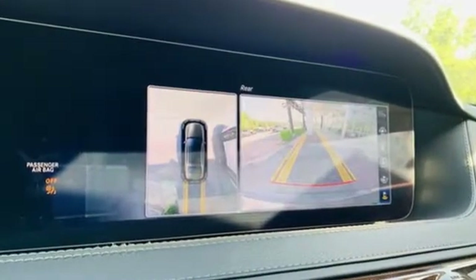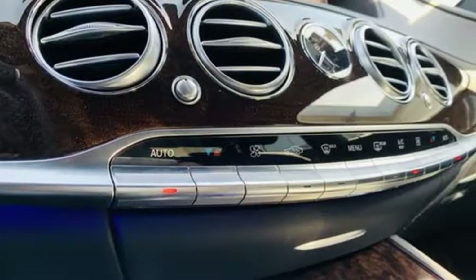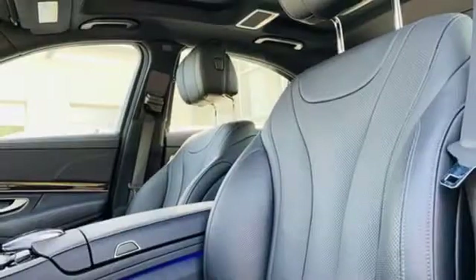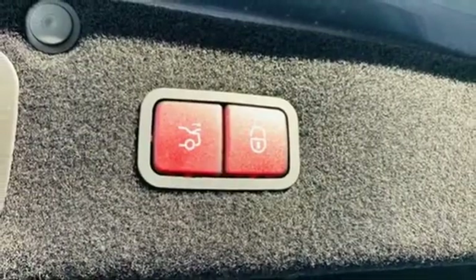Integrated navigation system with voice activation, front heated leather bucket seats, Wi-Fi hotspot, express open and close tilting sunroof, automatic transmission, automatic with driver control suspension management, external memory control.